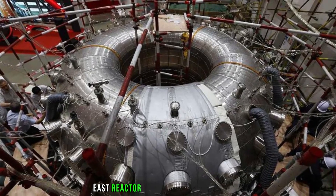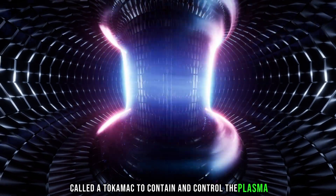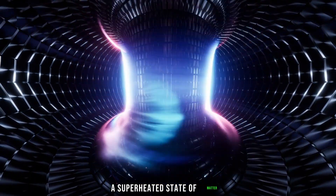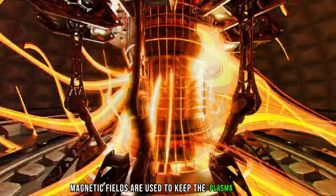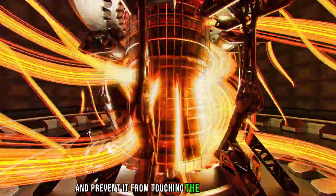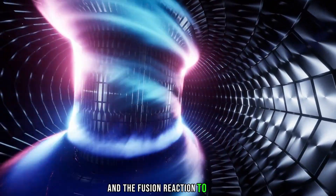The EAST reactor uses a donut-shaped device called a tokamak to contain and control the plasma, a superheated state of matter composed of free electrons and atomic nuclei. Magnetic fields are used to keep the plasma in place and prevent it from touching the reactor's walls, which would cause it to cool and the fusion reaction to cease.